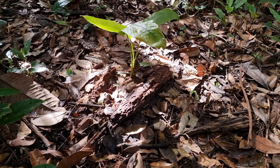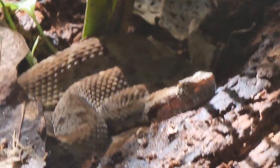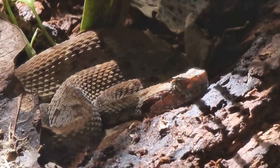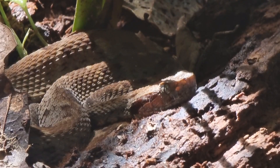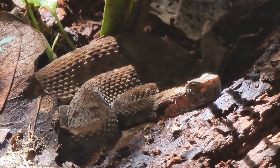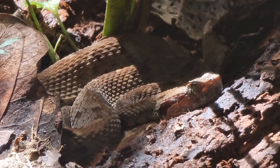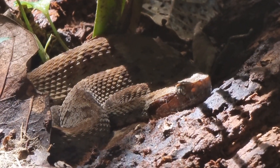Okay, let's zoom in a little bit. I'm not sure what species it is. I don't really know the Amazonian ones. I'll check later.